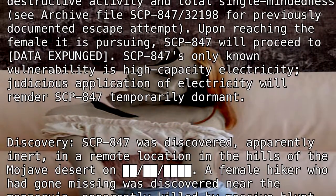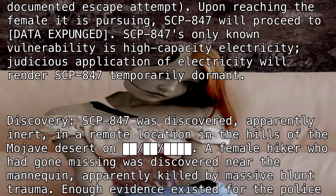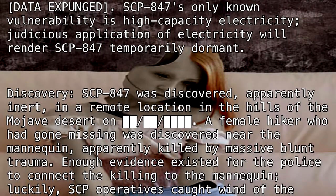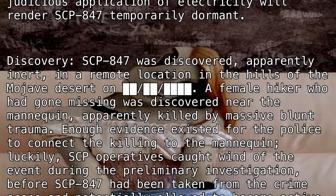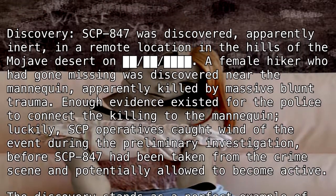Discovery: SCP-847 was discovered, apparently inert, in a remote location in the hills of the Mojave Desert. A female hiker who had gone missing was discovered near the mannequin, apparently killed by massive blunt trauma. Enough evidence existed for the police to connect the killing to the mannequin.